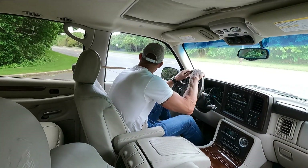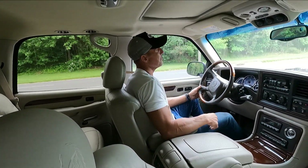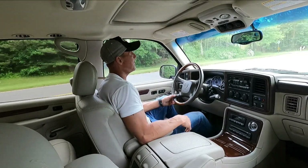Truck is really nice. Drives beautifully. Very comfortable truck. I'm a huge fan of the GM SUVs from this era. I own two of them myself.